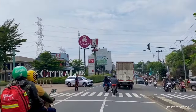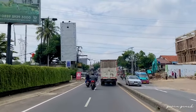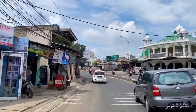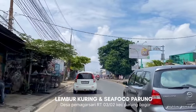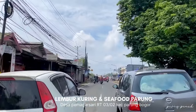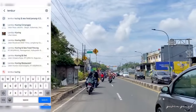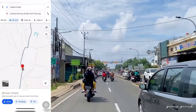Kalau mau ke Lumbur Kuring LC Food Parung ini, lokasinya tuh cukup strategis banget. Berada di pinggir jalan raya, jadi mudah banget buat ditemuin. Alamat lengkapnya berada di Desa Pemagarsari, Kecamatan Parung Bogor. Tepatnya bersebelahan langsung dengan Situ Lebak Wangi. Wah, kebayang kan makan dengan view danau yang cakep banget. Atau bisa juga yang mau ke sini pakai Google Maps sesuai titik koordinatnya.